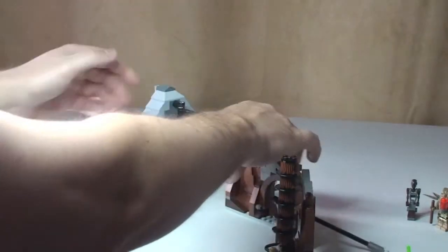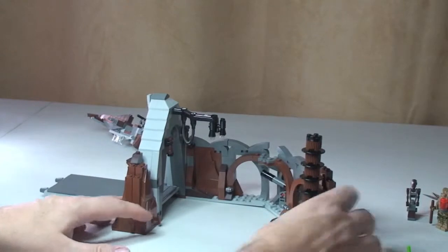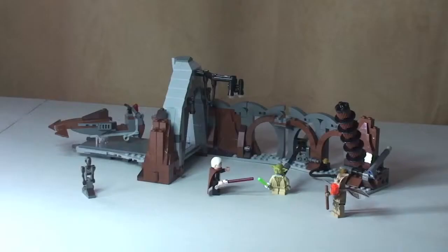That covers all the features on this set — 75017, the Duel on Geonosis. Hopefully you found this informative, useful, and interesting. Please leave comments, give the video a thumbs up, and feel free to share it. If you haven't already, hit that subscribe button for more Lego reviews, unboxings, Lego hauls, and MOCs to come. See you in the next video — cheers!